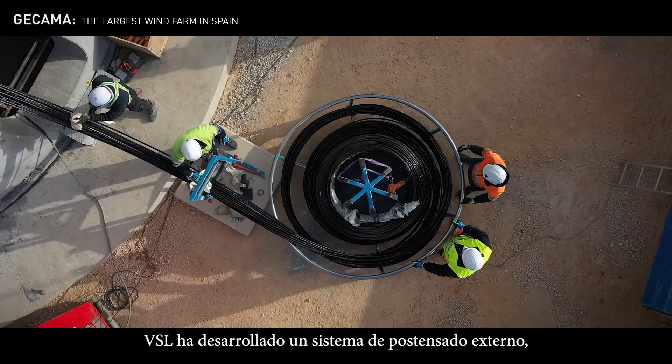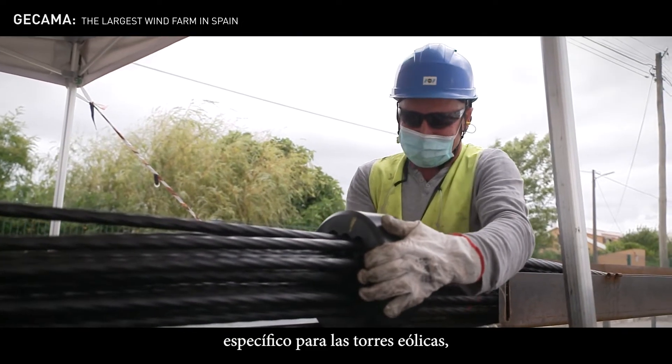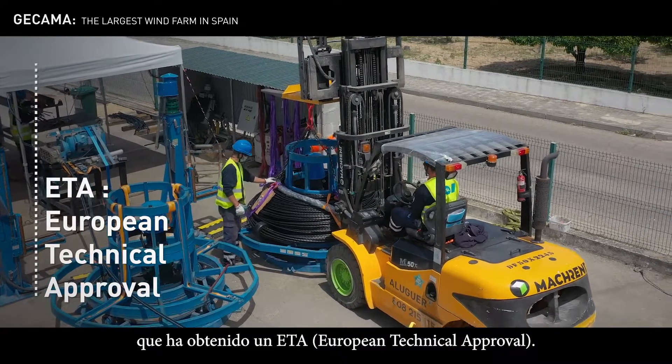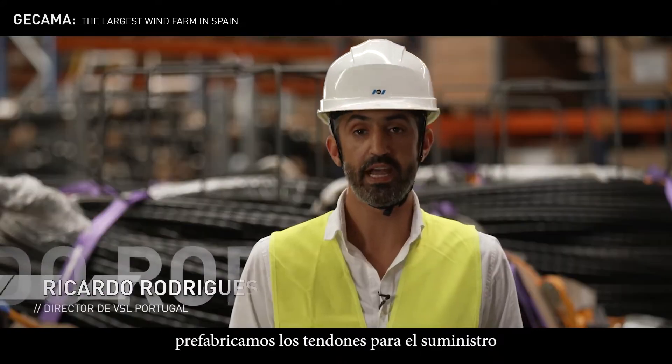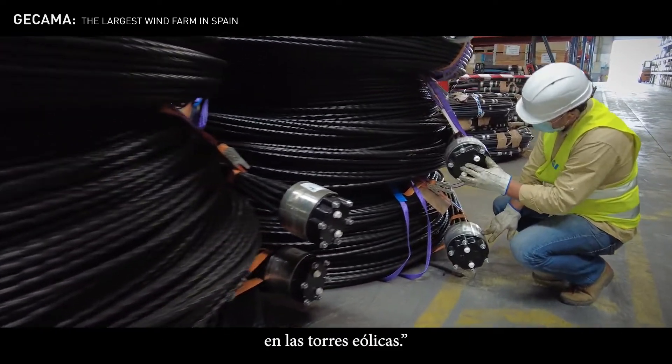As an expert in post-tensioning systems and their application in wind towers, VSL has developed an external post-tensioning system called EWT, specifically for wind towers, and it has obtained the European technical approval. Here in our factory we are pre-casting tendons for the supply and installation of a vertical post-tensioning system in wind towers.